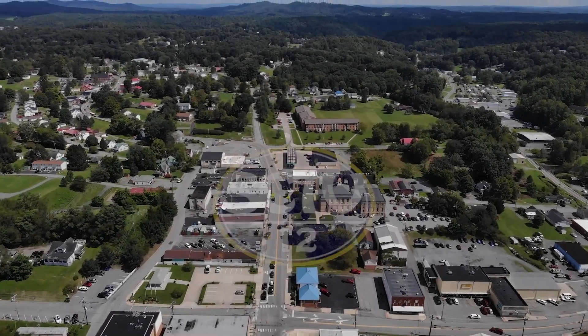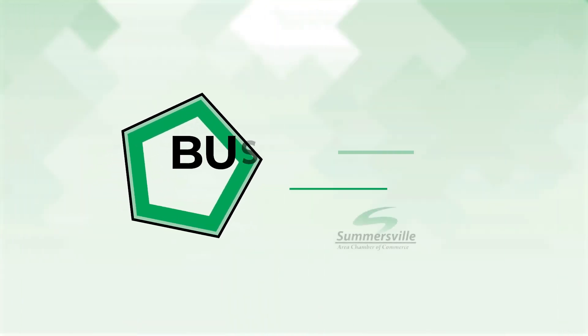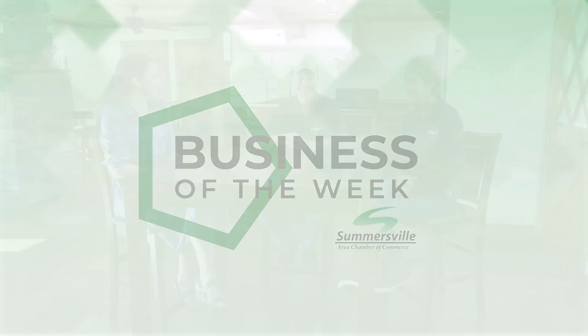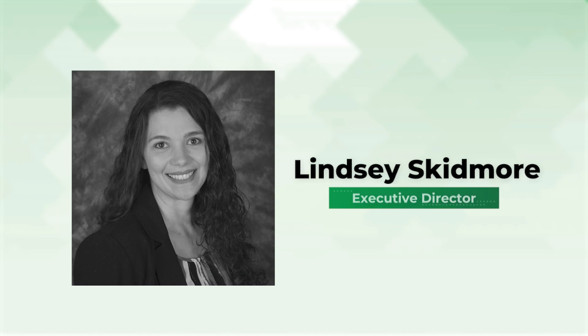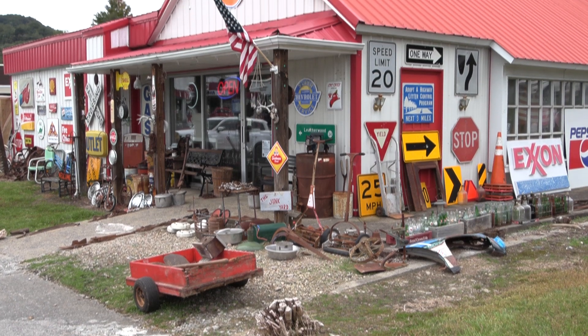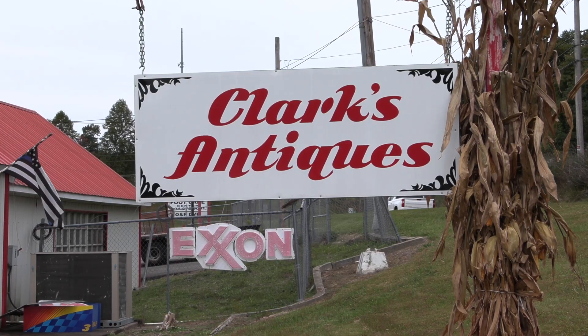Hello and thank you for joining us on SCTV for the Summersville Area Chamber of Commerce Business of the Week. This is a weekly broadcast where we feature one area business. My name is Lindsey Skidmore, Executive Director. I'm here today with Nathan from Clark's Antiques, and they are the Business of the Week.